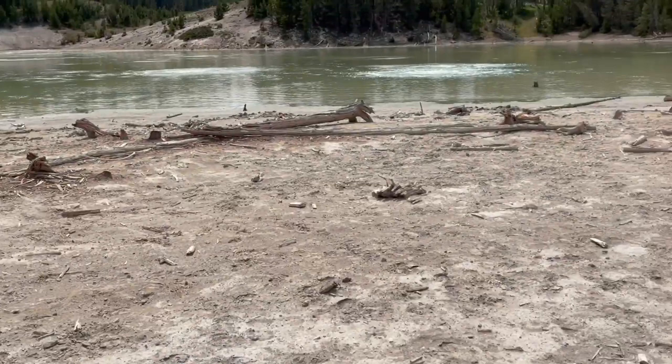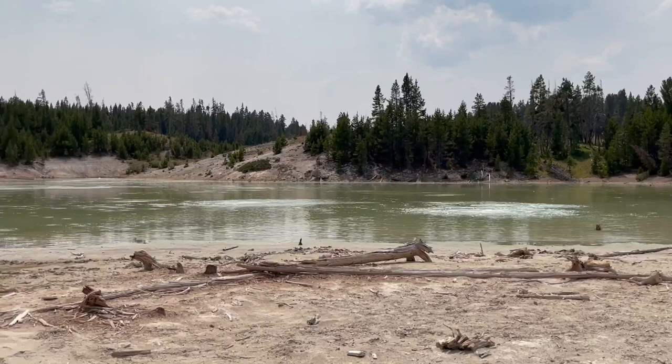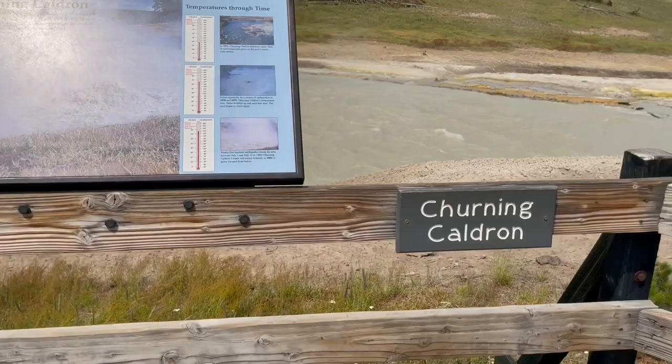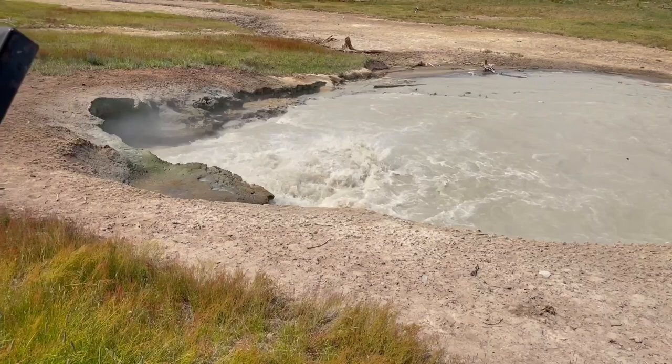This is called Sour Lake. It is boiling, so I don't think anybody should go near that lake. Where we are should be as far as you should go. This is called the churning cauldron — you can hear the noise. It's just churning, churning, churning.